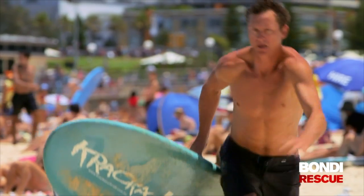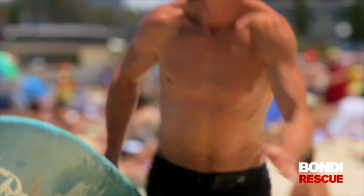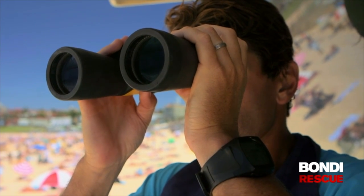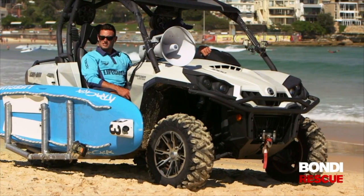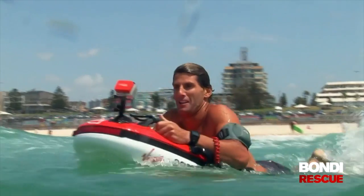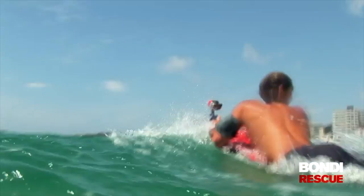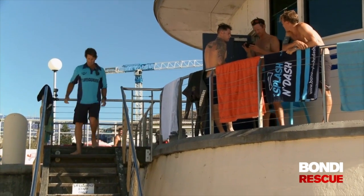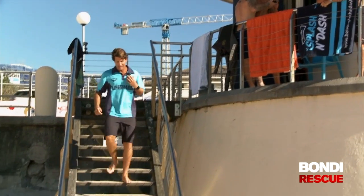To rescue people in big seas, lifeguards must be in top physical shape. But they're always on the lookout for new technology. Harry is responsible for high-tech buggies, mobile towers and even motorised surfboards. Today he's investigating a new device, one which could change the future of lifeguarding.